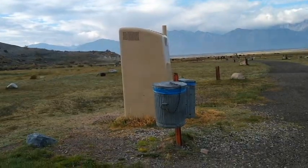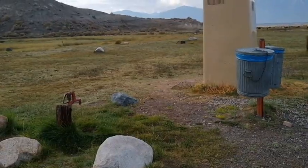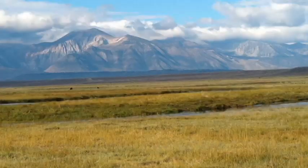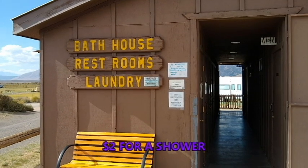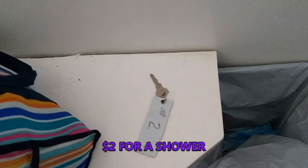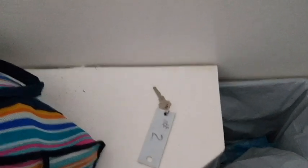They do have pit toilets, garbage cans, and water spigots, but no real hookups. I filled my RV with a spigot inside the office. The closest dump station is by Convict Lake, up the road about 15 minutes. We have to pick up the shower key at the store, right outside the door. The store closes, but the showers are open pretty much all night.